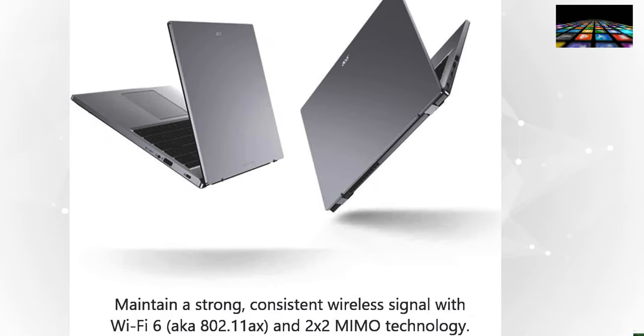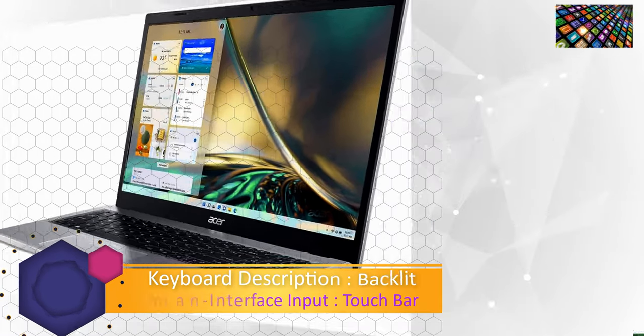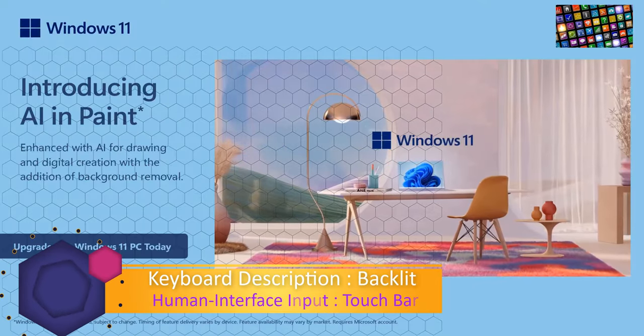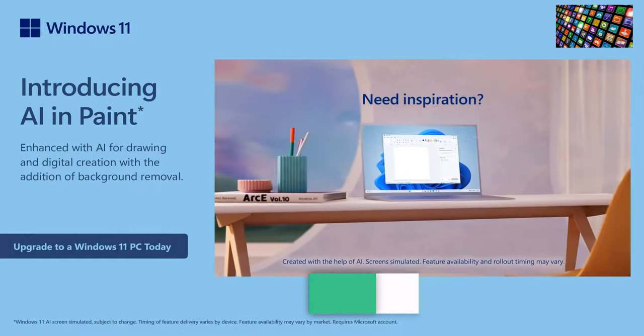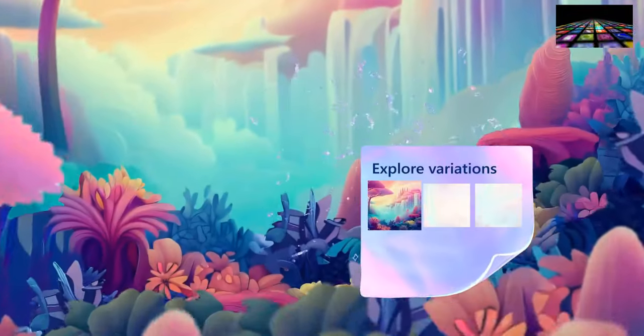Audio output type: headphones and speakers. Keyboard description: backlit. Human interface input: touch bar. Total number of HDMI ports: 1. Number of ports: 5.